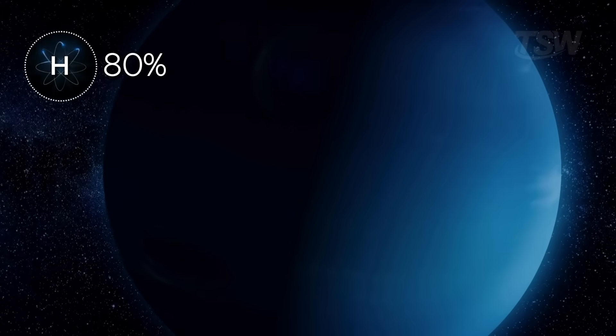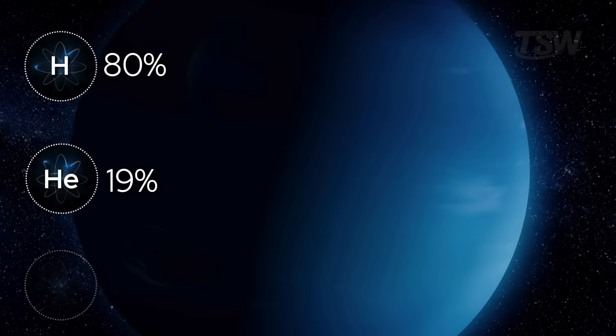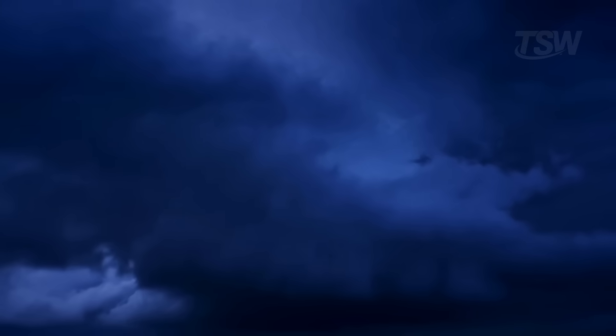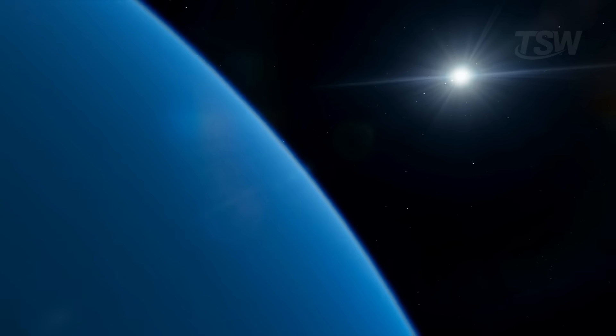About 80% is hydrogen, 19% helium, and roughly 1% other gases, including methane. Methane sets the tone. Its molecules absorb shorter wavelength solar radiation, letting the scattering of blue light dominate the look.